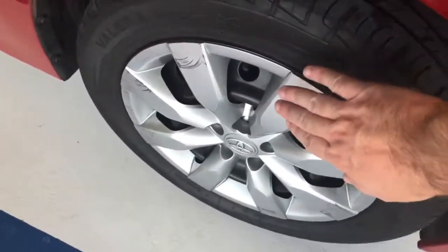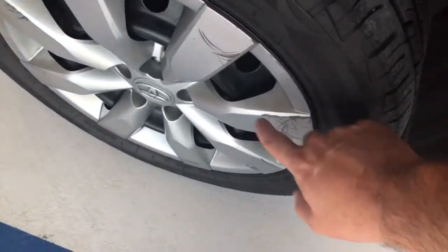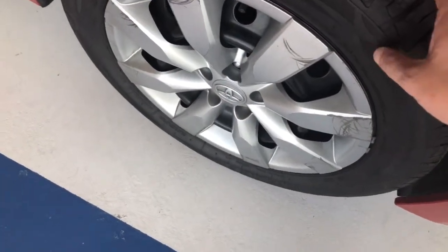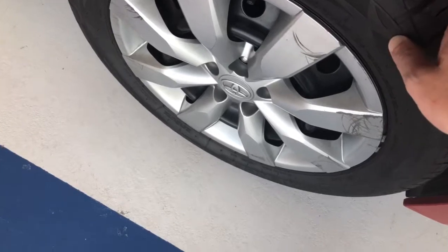Now, this does have the caps. As you can see, there are some scuffs and scrapes on the caps. That's kind of common, but the tires are good. It probably has 6, 7, 32nds — half tread or so.